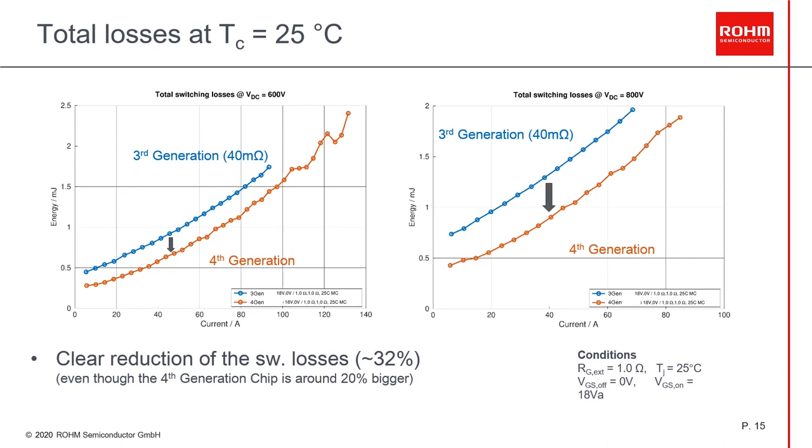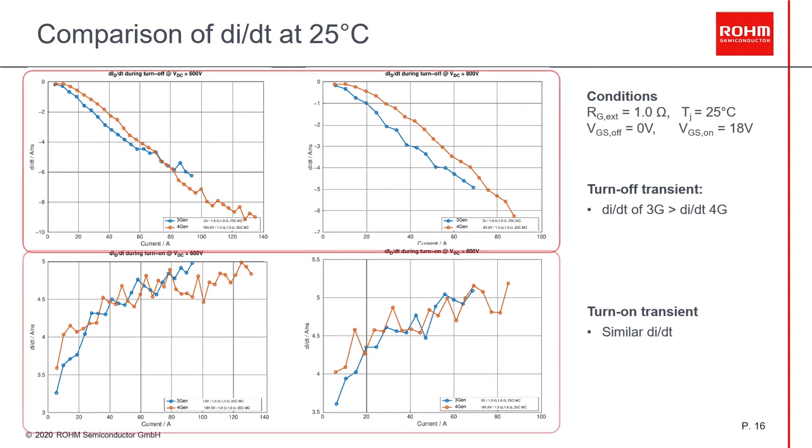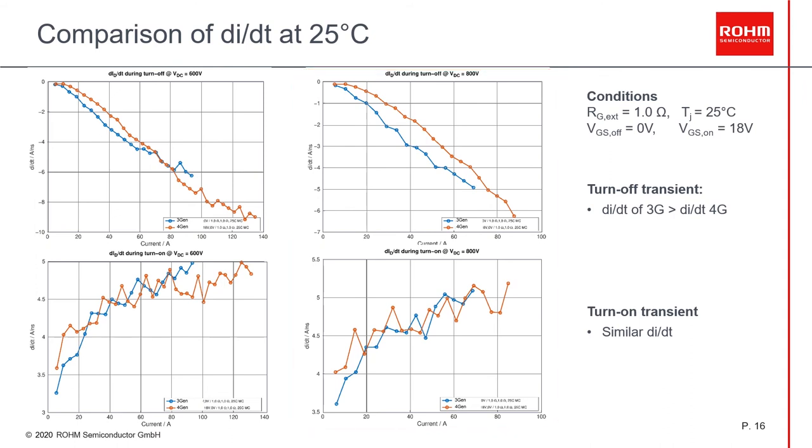These results were obtained at room temperature. Later I will show you the influence of temperature. Here you see the dV/dt during the turn-off and turn-on transient for 600V and 800V, under the same conditions as in the previous slides. We see that for the turn-off transient, the third generation presents a slightly higher dV/dt compared to the fourth generation, and in the case of the turn-on transient, both devices behave in a similar way.